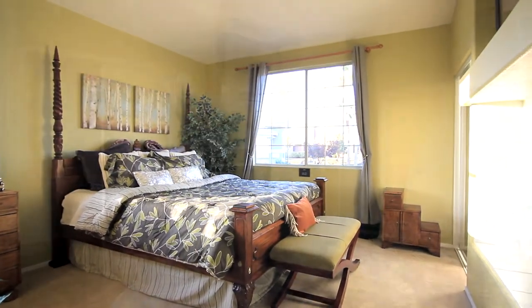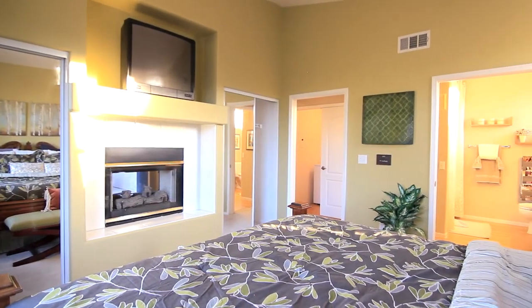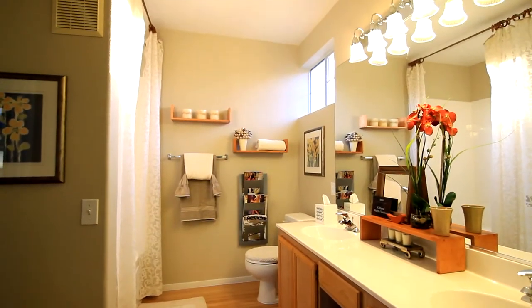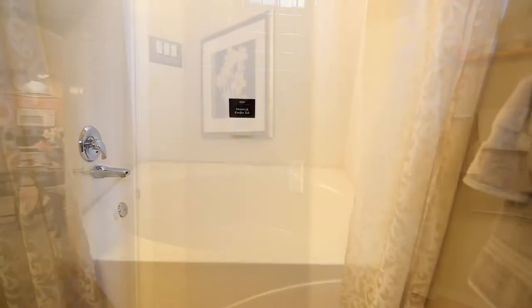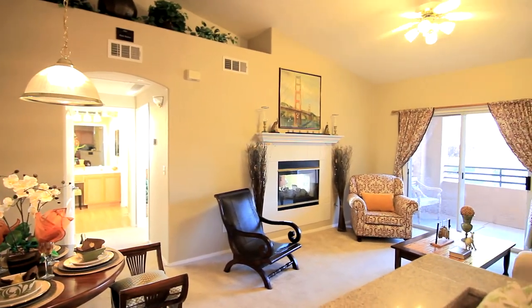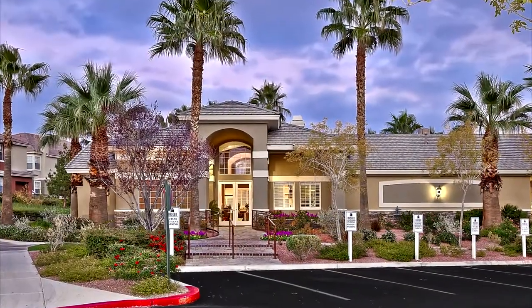The master bedroom is nothing short of a retreat, featuring an optional fireplace and his or her closets making storage seamless. The ensuite features a large mirror, double vanity station, and full garden tub. The Clove — a well-designed floorplan lending to comfortable living and easy entertaining. Welcome home to Madeira.